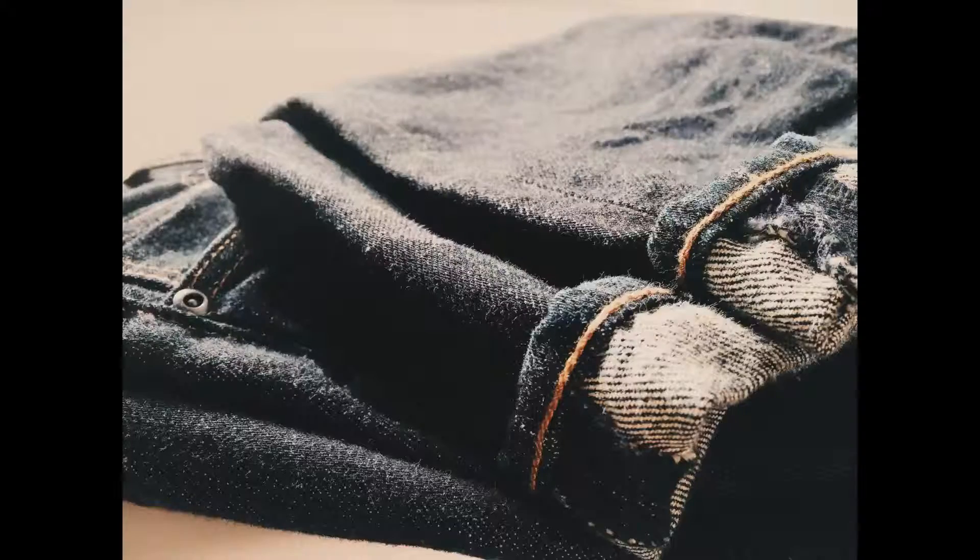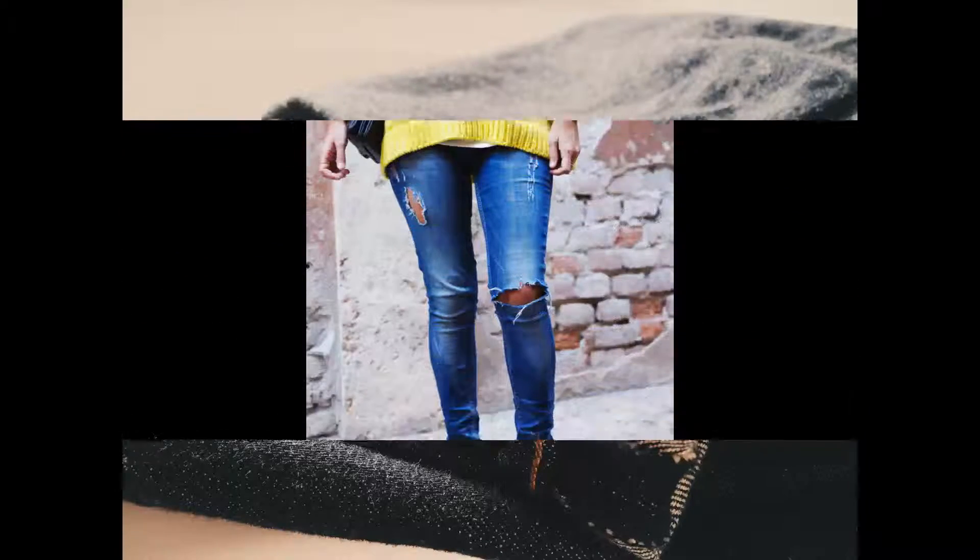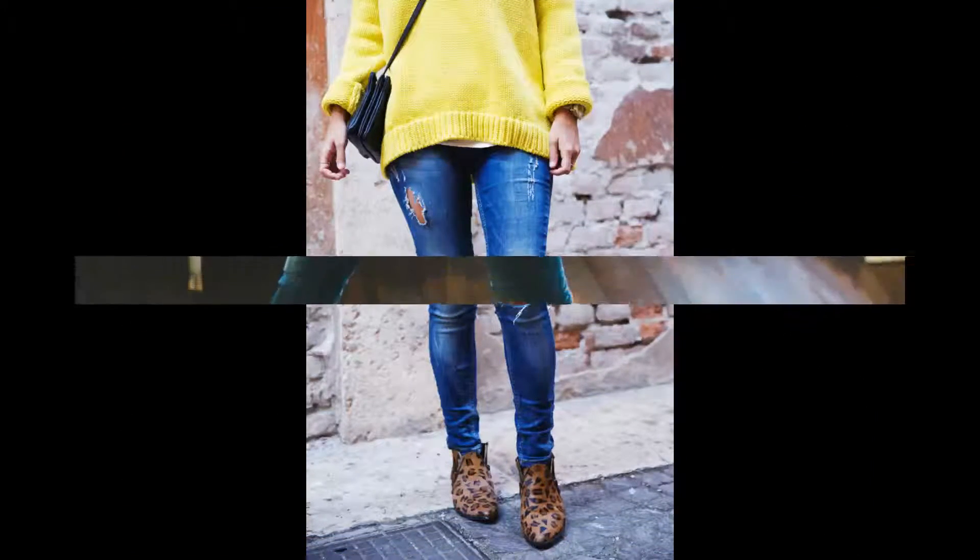Denim is a strong twill fabric that is made out of cotton and dyed blue with indigo dye. Denim is the fabric used for the very popular piece of clothing, the blue jeans.